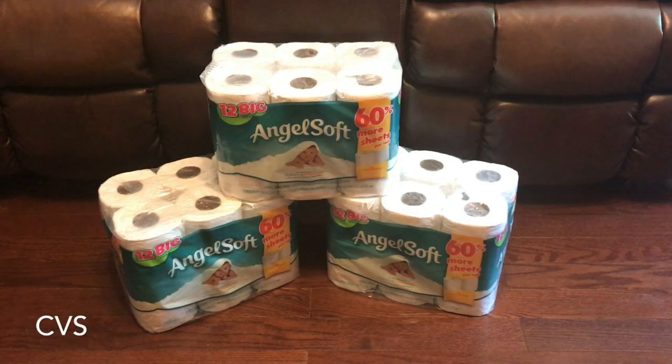Hey everyone, welcome back. This Angel Soft deal is at CVS — it's part of the three for $15, get five dollar ECB back. I went in there for paper towels but they didn't have any, so I got the Angel Soft. I didn't have any coupons but I did have a ten dollar ECB.